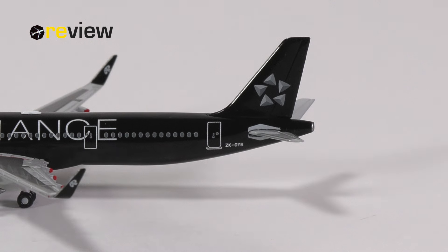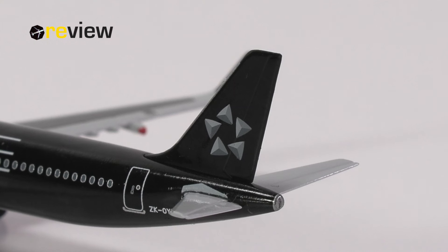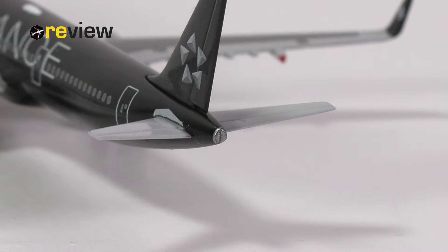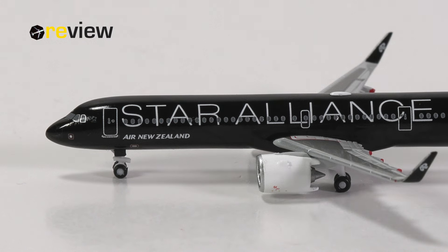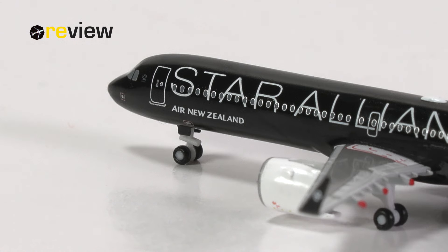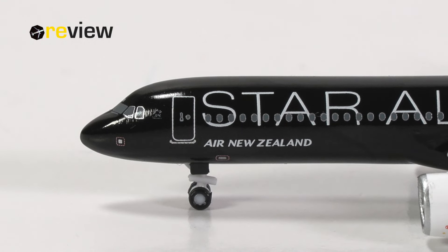As always, we start off with the tail section, where on the vertical stabilizer we have the lovely Star Alliance branding. I can't believe I'm able to say that - we just don't get enough of these aircraft. On the fuselage, we then have the full registration code of the aircraft. And towards the very tail, we have a bit of detailing around the APU exhaust. At the front of the aircraft and across the fuselage, we have the lovely writing of Star Alliance. Underneath that, we have Air New Zealand. While Air New Zealand wasn't a founding member of the Star Alliance, they were one of the very earliest airlines joining the Alliance after its formation. We also have a Star Alliance logo next to the front cabin door, and a few static ports on the fuselage as well.